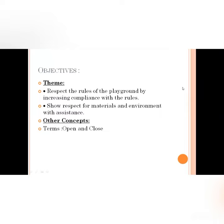These are the objectives that have been covered: respect the rules of the playground by increasing compliance with the rules, show respect for materials and environment with assistance. Other concepts and terms: open and close.